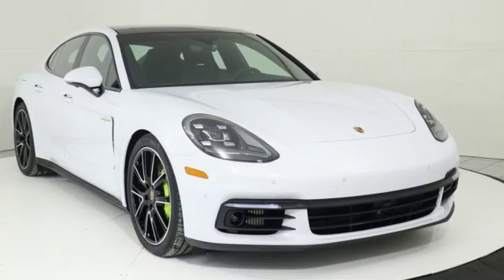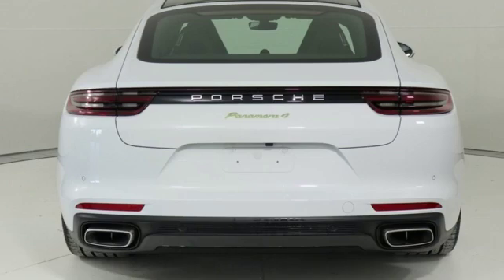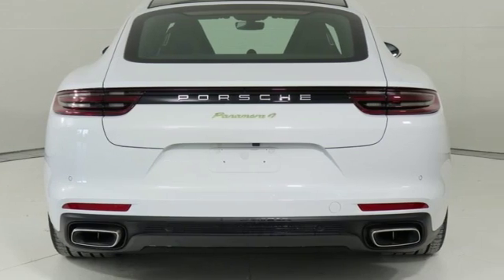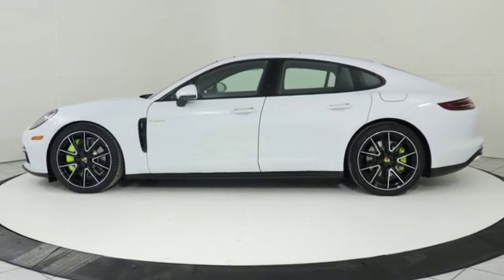External memory control. Dual zone climate control. Power heated mirrors. Power sliding and tilting sunroof. Twin turbo V6 engine. Automatic with driver control suspension management.